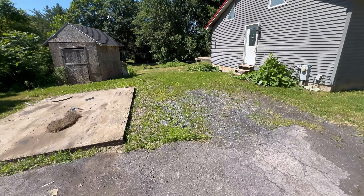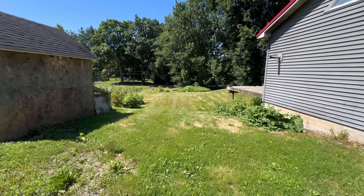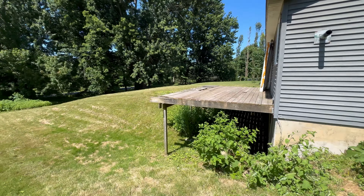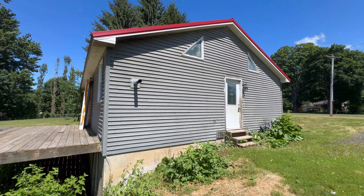Out back here, you've got a shed that has a good roof on it — needs a little bit of sprucing up, a little siding. Here's the backyard. The back deck needs some help. Looks like the vinyl siding has been painted.